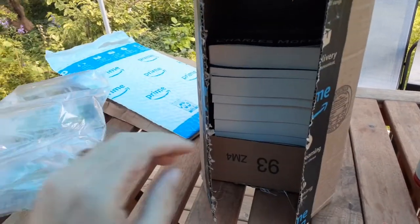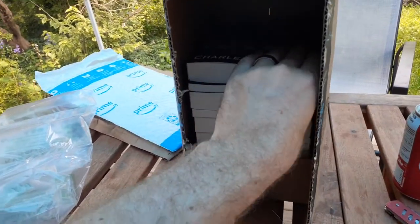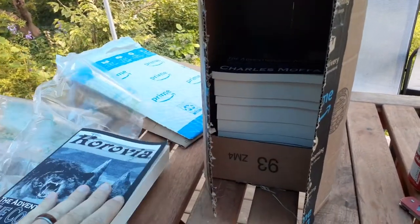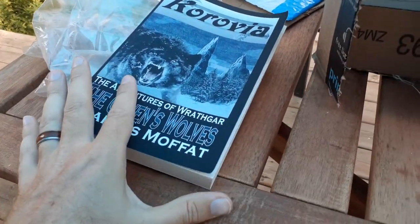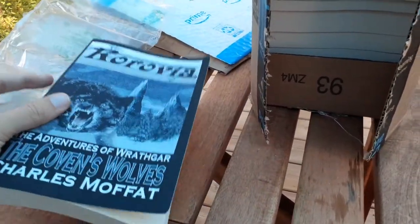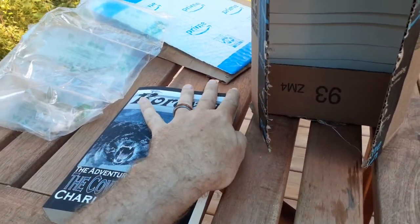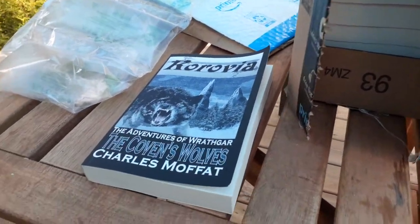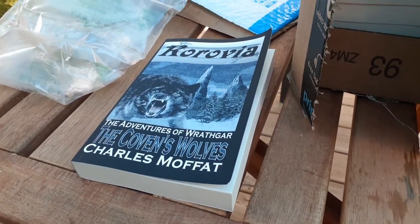Well, apparently we have some packaging, because when they send you a whole bunch of books at once they get bounced around a lot. That's kind of annoying because I'm looking at the corners here and I'm not happy with Amazon for shipping them this way — that is not a good way to ship books. Alright, so that's the Coven's Wolves, one of my books from the Rathgar series.